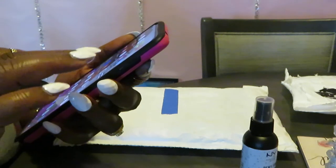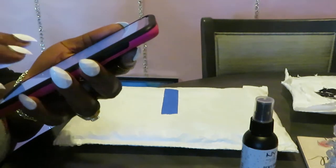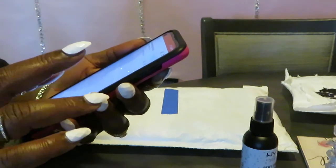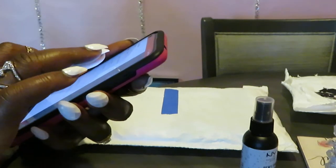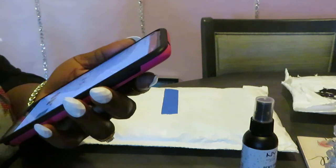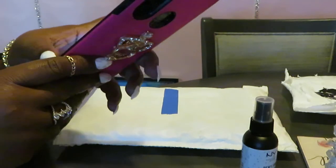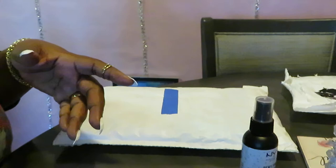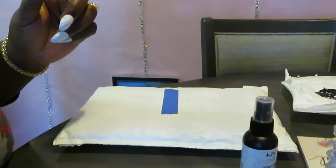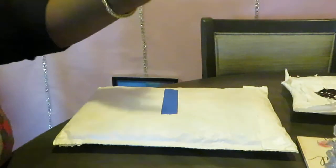Let me get my Ulta app out so I can let you guys know how much I paid for this stuff. For the NYX Setting Spray, it was $8.50. So $8.50 for the NYX Professional Makeup Dewey Finish Long-Lasting Makeup Setting Spray — Vegan Formula. That's my setting spray. I'm gonna put that over there so y'all can see it.